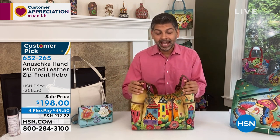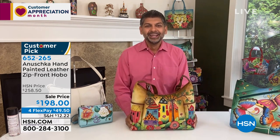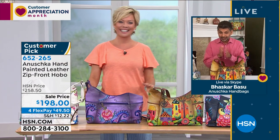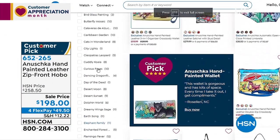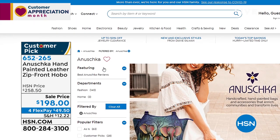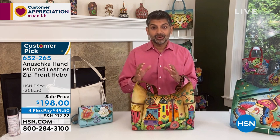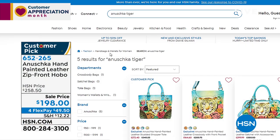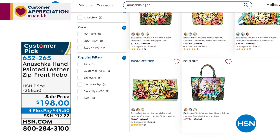Yes, Christine — we just finished the crossbody, which is a bigger-size wallet in a tiger or lion design. Baskar shares the story behind the Anushka name: his mom loved the name and wanted a third daughter. She never got one, so they have Anushka the handbag line instead. To find the tiger wallet, go to HSN.com and type 'Anushka tiger' in the search box — there's a huge collection.